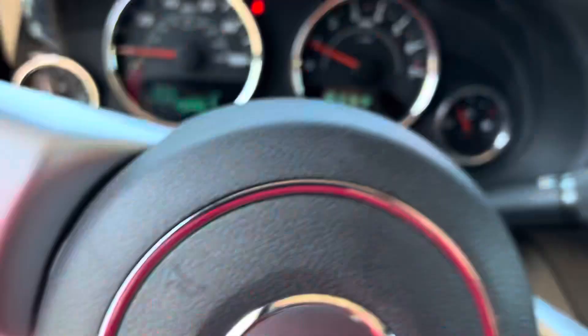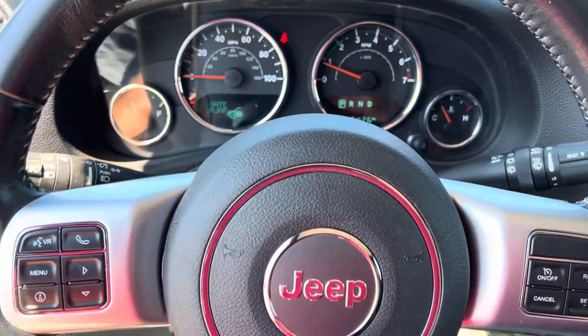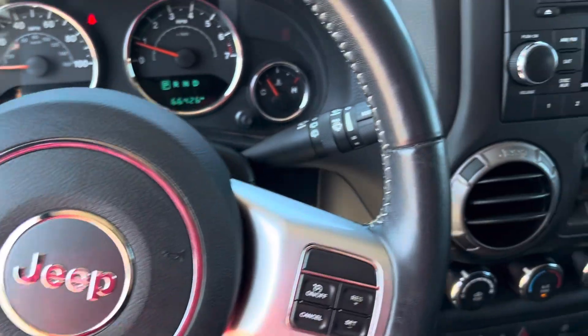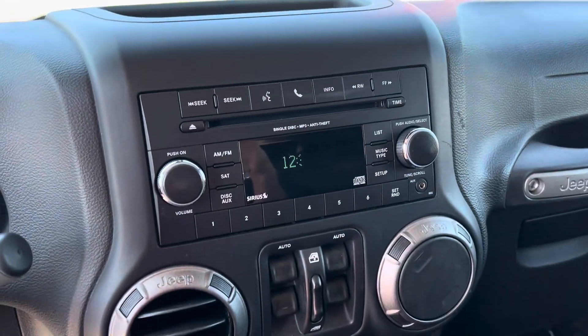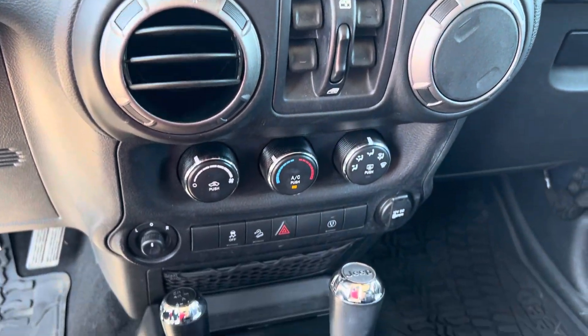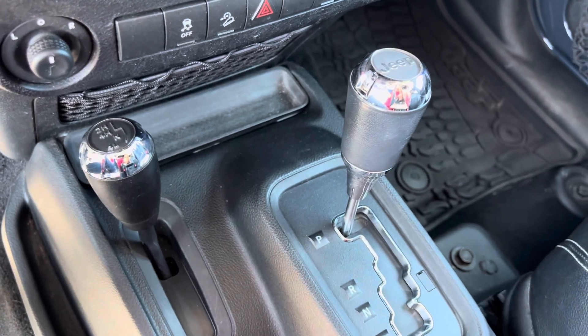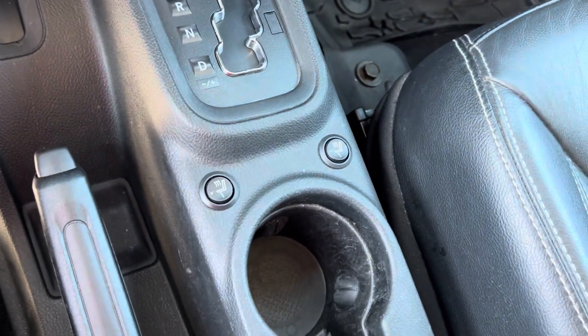Step inside here — we have your instrument cluster, Bluetooth, hands-free calling, voice recognition, cruise control, and your media center. Window controls, AC blows cold, and of course it's four-wheel drive so you know it's going to handle well in these Michigan winters. She's also got heated seats.